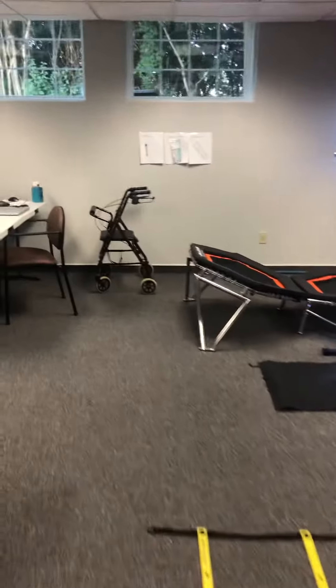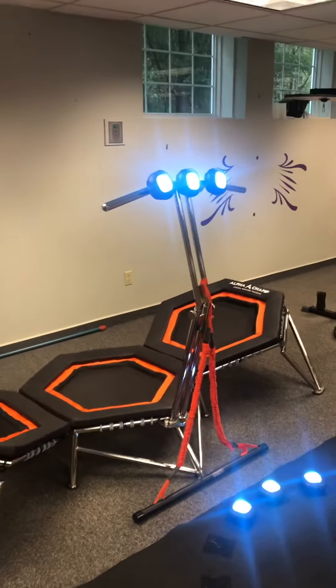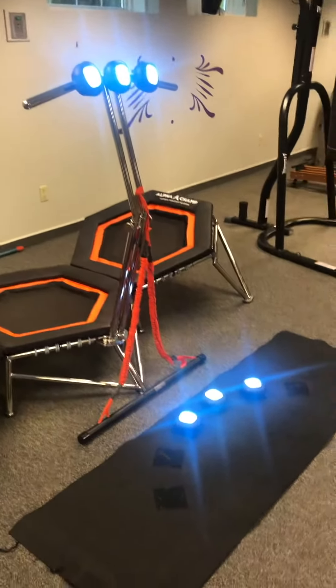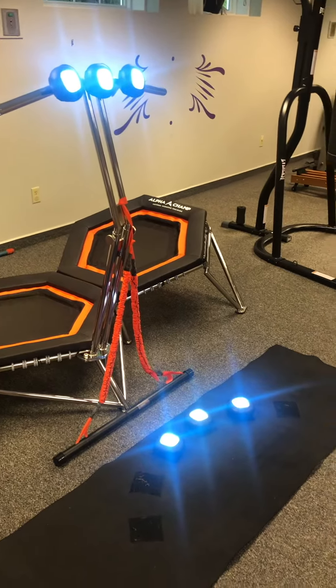Of course we have a walker if anyone needs it. We have the Alpha Champs lateral rebound trainer and the Alpha Champs reactive training lighting system, which we love.